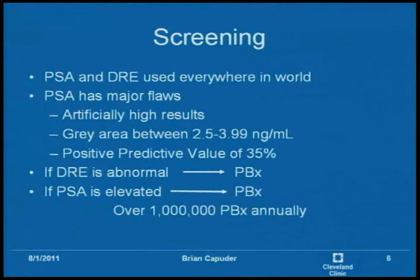Prostate-specific antigen, even though it's used everywhere in the world, still has some major flaws. A lot of times you'll have artificially high results because PSA is dependent on prostate volume, and a lot of times it could just be prostatitis increasing that prostate-specific antigen — something secreted by the prostate into the blood. There is a gray area between 2.5 and 3.99 where the doctor isn't sure when to perform a prostate biopsy, because PSA's predictive value is known to be a little flawed there.